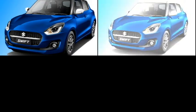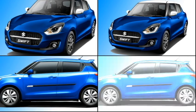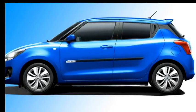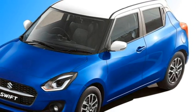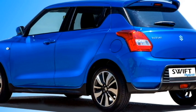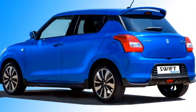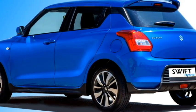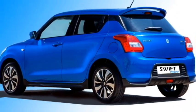In the side profile, the car will get power ORVMs with integrated turn indicators, tinted glass, body-color door handles, and diamond-cut alloy wheels. The rear profile of the car will get LED tail lights, rear washer and defogger, rear wiper, a tailgate-integrated spoiler with emergency braking light, rear fog lamps, and an updated rear bumper.